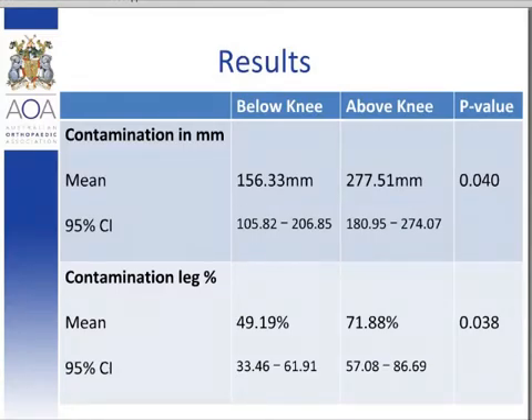The second parameter deemed of clinical importance was spread to within two centimetres of the operative zone. 22% of below-knee trials and 30% of above-knee trials demonstrated spread within two centimetres of the operative zone; however, this was not statistically significant. Multivariate linear regression looking at other demographic factors such as age, gender, and hirsute score were not predictive of contamination. The only factor predictive of contamination was the method used.